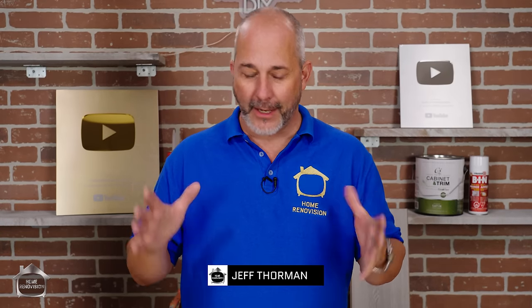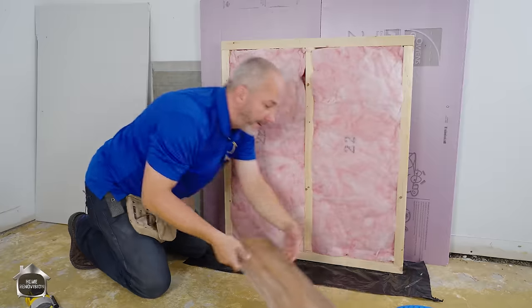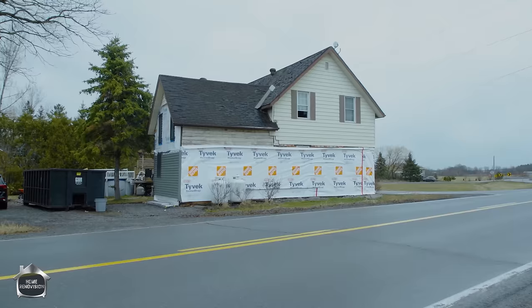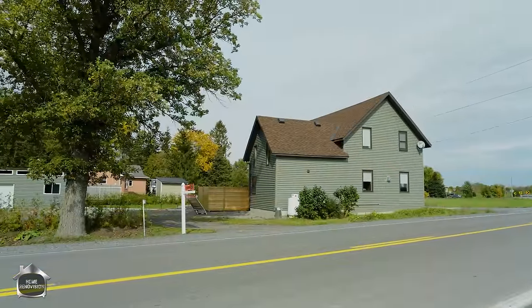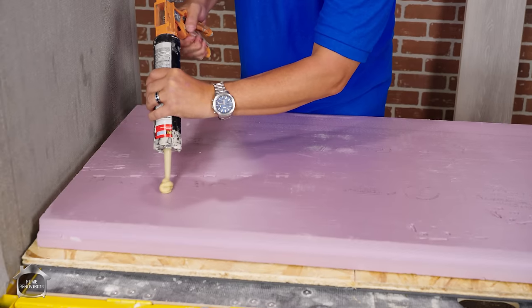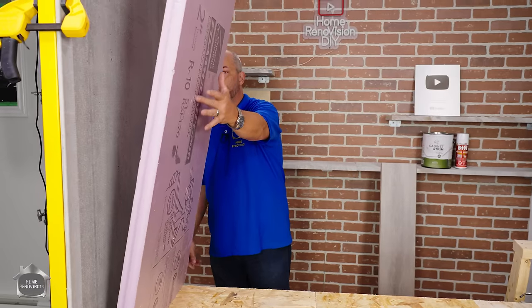Today I'm going to share my system for how to finish a basement. We're going to talk about minimum building code, what your builders have done for you, and the fact that this is designed to work in older homes right up to very modern construction. It doesn't matter if it's a concrete wall or a cinder block — this system is going to work for just about every basement on the planet.